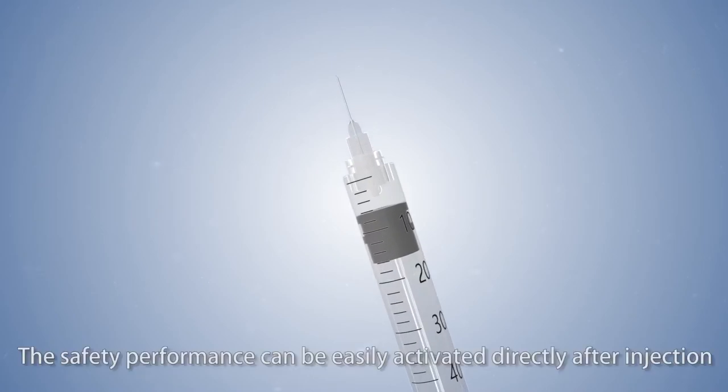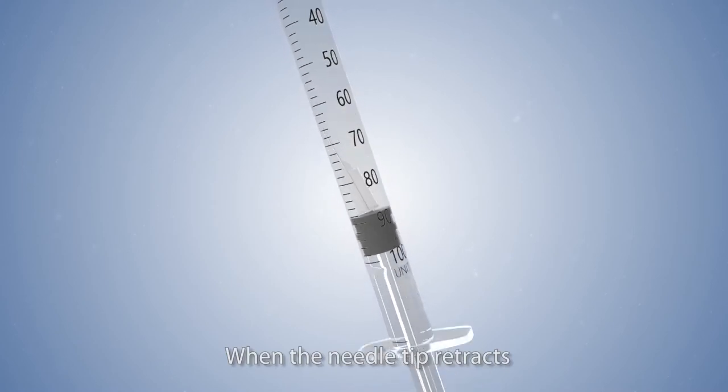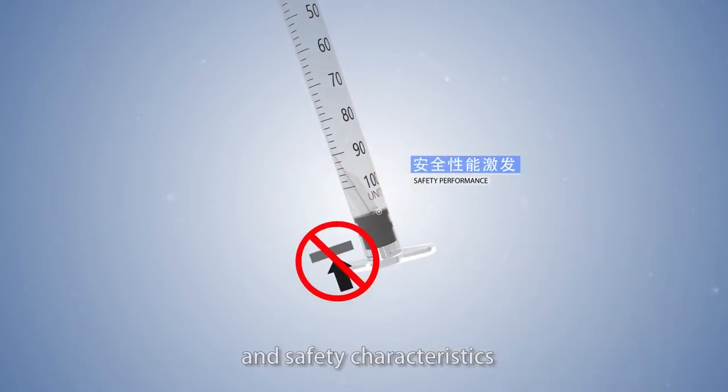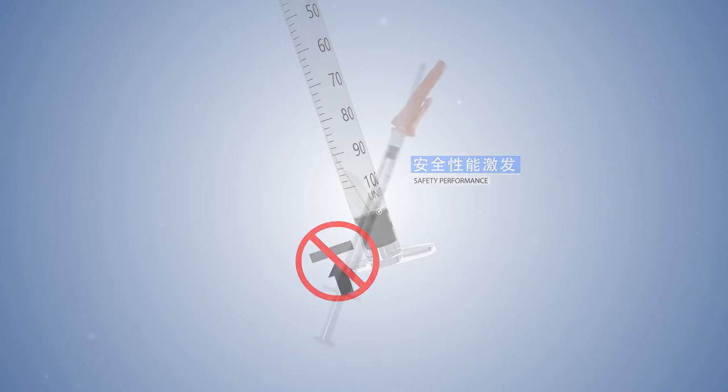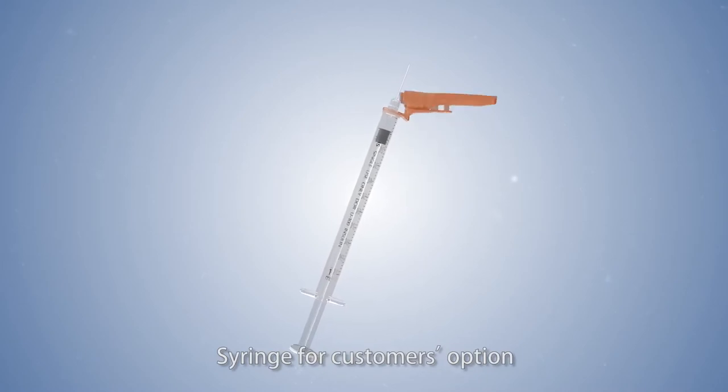The safety performance can be easily activated directly after injection. When the needle tip retracts, it cannot be pushed back, ensuring self-destruction and safety characteristics. Moreover, Medline has a safety clip type insulin syringe available for customers' option.